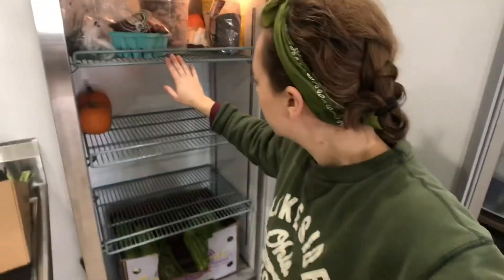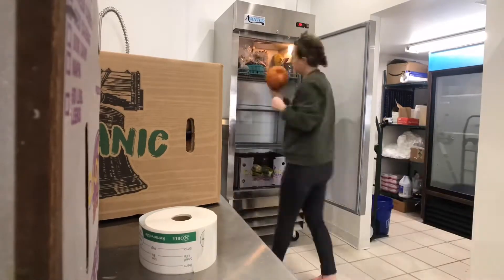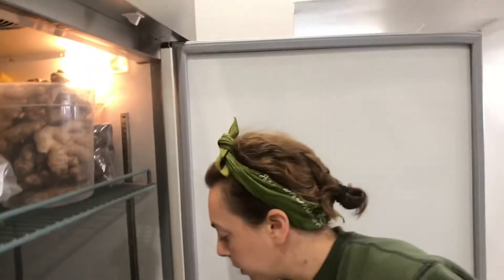We keep our herbs, lemons, and fast-grab things that we need here. We still have two pumpkins. Any produce that made it from the week, I like to go back and just move it around to make sure it's getting some airflow. Nothing really lasts long around here. We buy our ginger and our beets in bigger quantities, but really that's it.